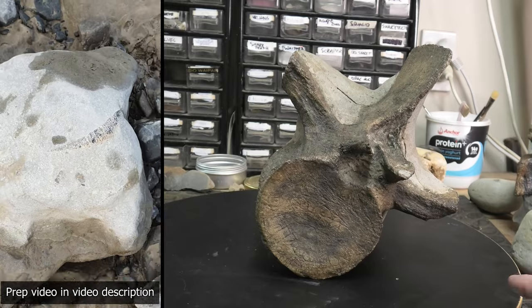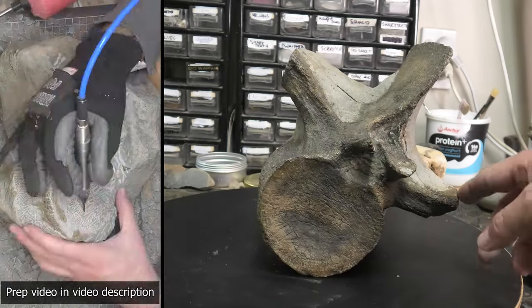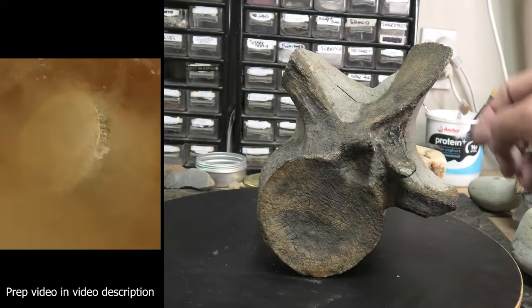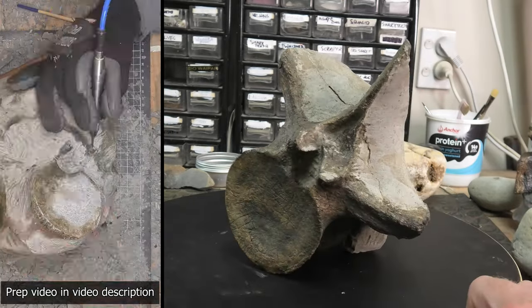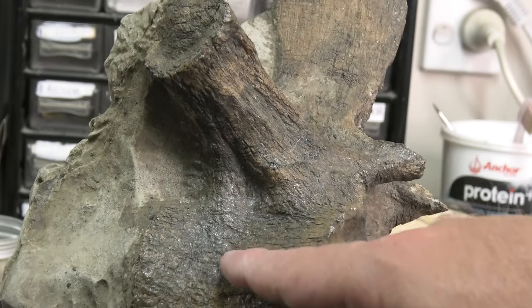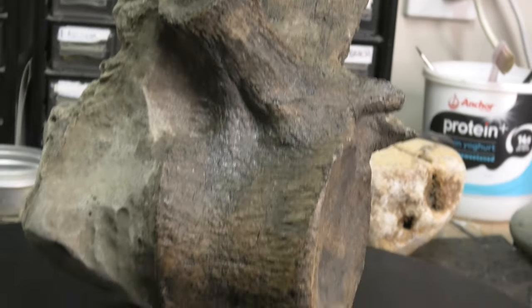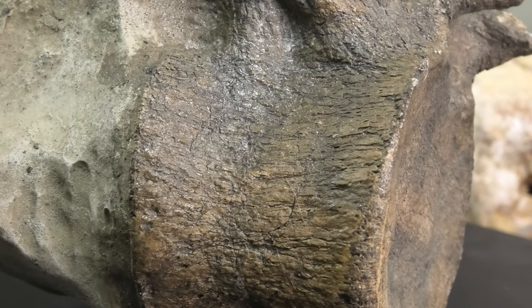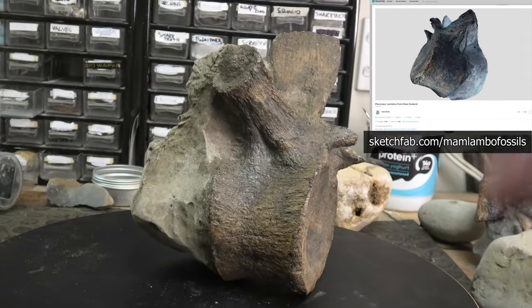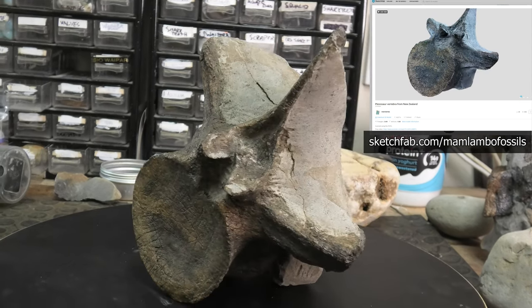Then probably my favorite plesiosaur fossil I've collected and prepped is this really big vertebra. In perfect condition — normally the processes get knocked away as it tumbles down the river, but you can see it's got the center part and the three processes, and it's so complete and quite large. It's even got this weird feature — that little hollow back there — which I haven't seen on many plesiosaur vertebrae. The texture is so cool. I've made a 3D model of this one which is available on Sketchfab; you can download it for free and 3D print it if you want. This is such a cool fossil — one of my favorite ones.